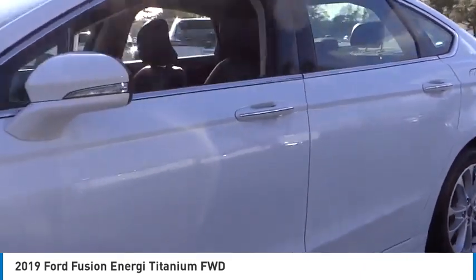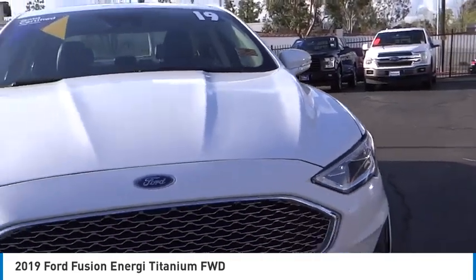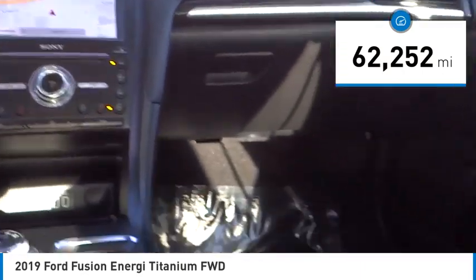It also offers the new Sync infotainment interface, push-button start, and an 11-speaker audio system. This vehicle has less than 65,000 miles.